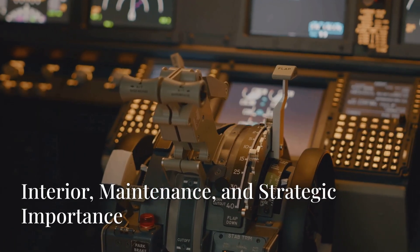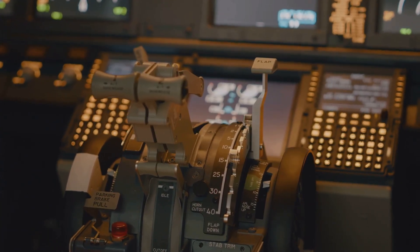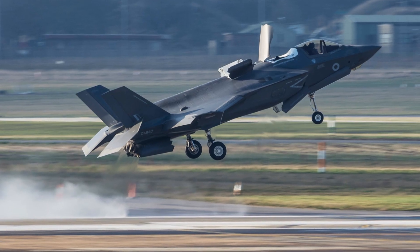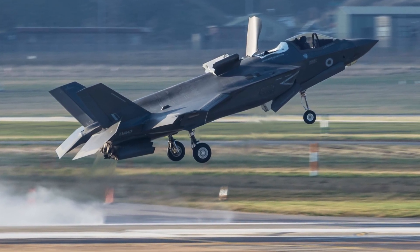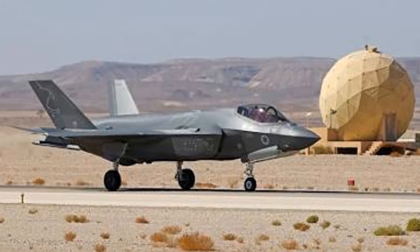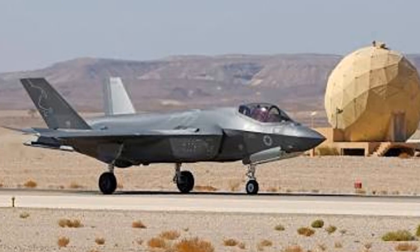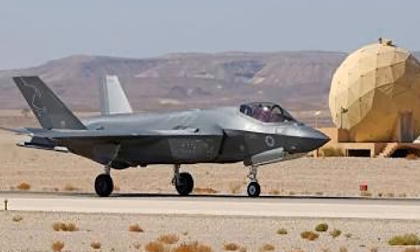The F-35I cockpit features modifications to the displays and user interface, making it more user-friendly for Israeli pilots. Customization of the cockpit layout allows for greater efficiency and functionality in operational environments. The Israeli Air Force has also developed indigenous maintenance and logistical support systems tailored to the F-35I, which helps reduce dependency on foreign support and enhances operational readiness.